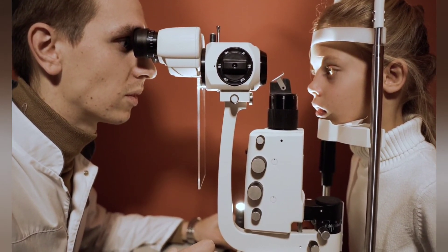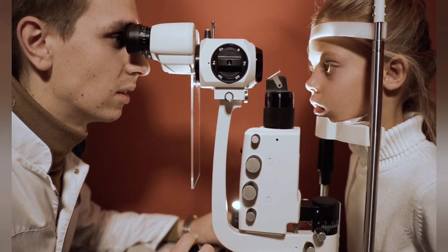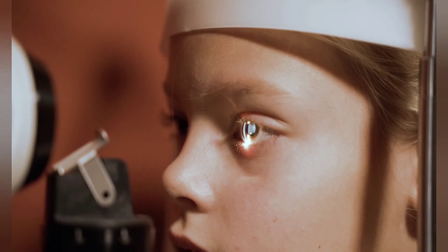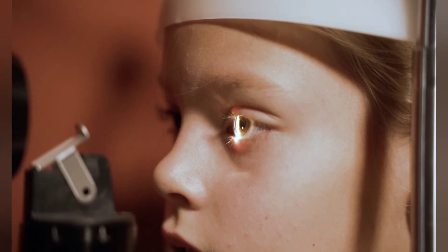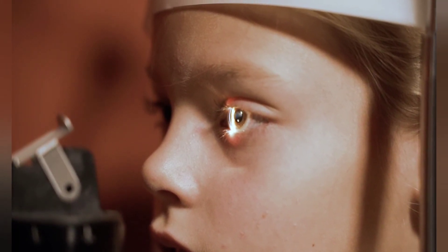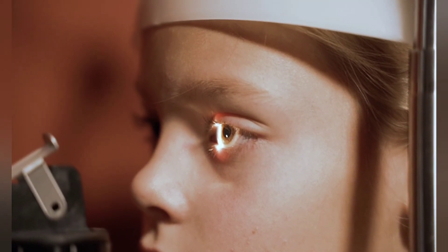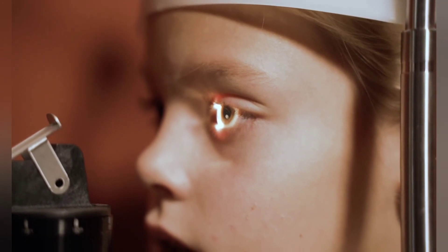In the United States, the FDA has approved just one commercially available bionic eye system. The device, called the Argus II retinal prosthesis system, was developed by a California-based company called Second Sight Medical Products. The device costs about $150,000 and restores minimal vision. Only 15 centers in the U.S. offer the technology, and with competition abroad, Second Sight is hoping its new brain implant could be used by far more people.